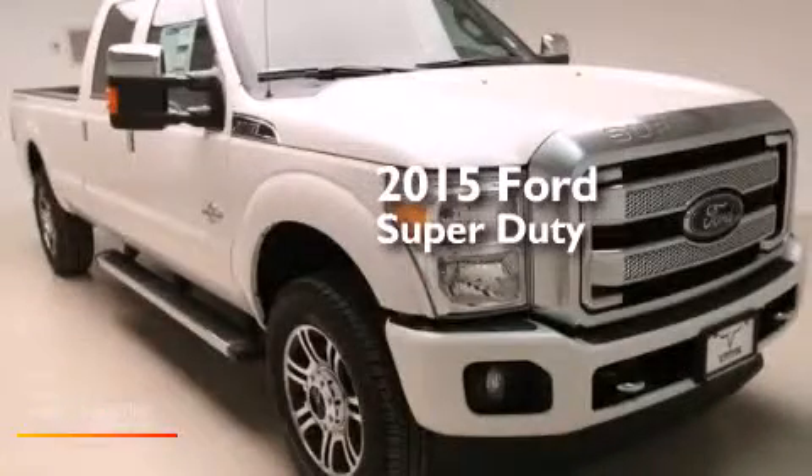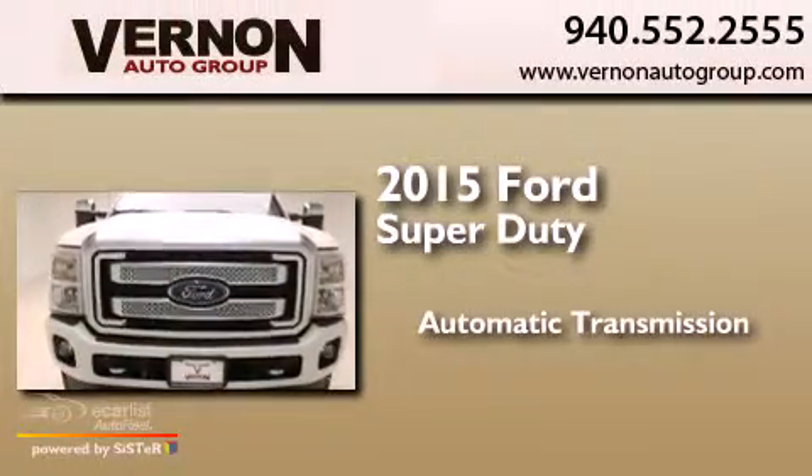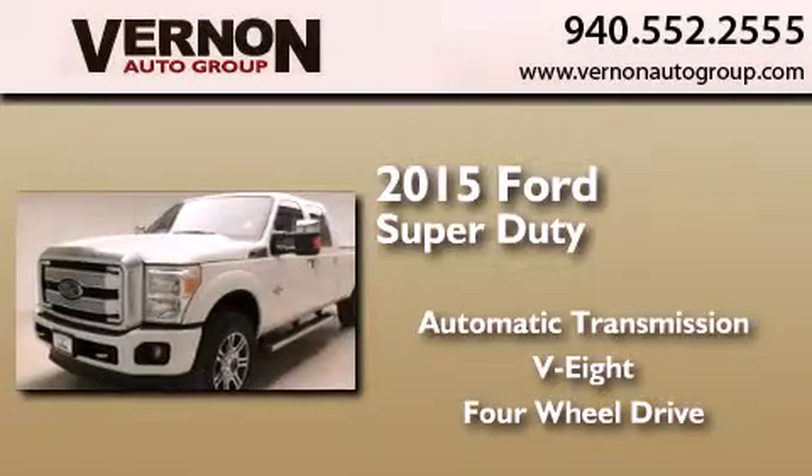This is a brand new 2015 Ford Super Duty. This truck has an automatic transmission, a V8, and the added safety and control of four-wheel drive.